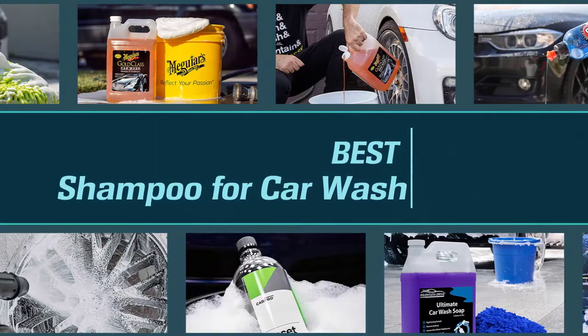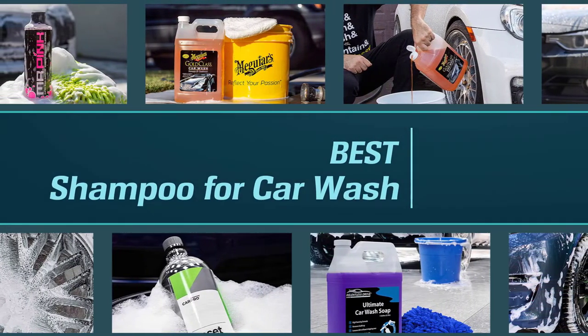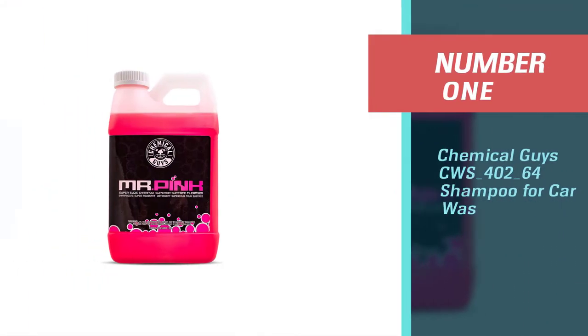Considering the features to improve your car paint shine and longevity, always wash your car with a car wash soap instead of cloth washing soap or hair shampoo. Here are the best shampoos for car wash.